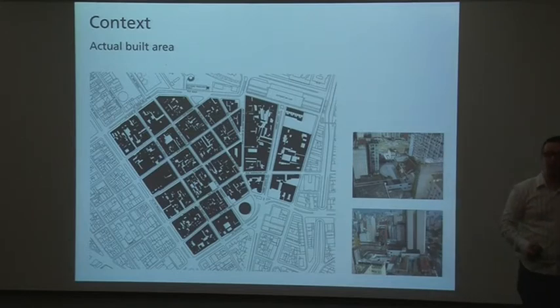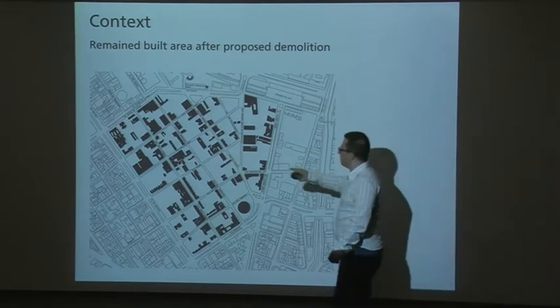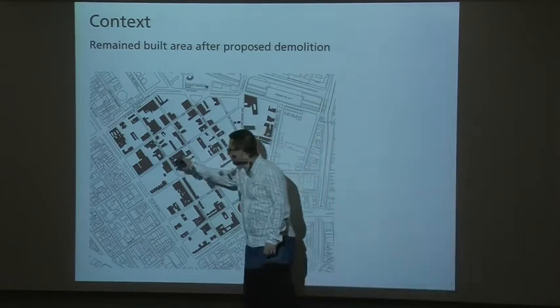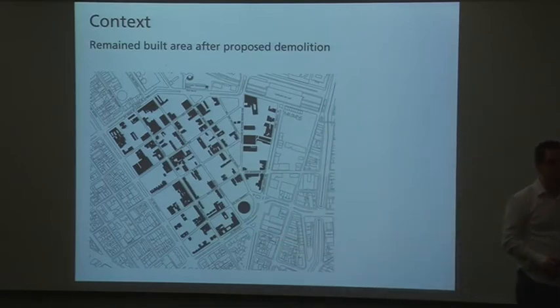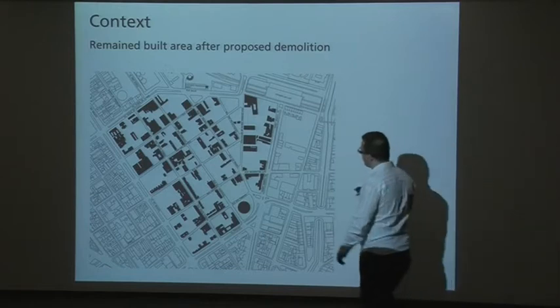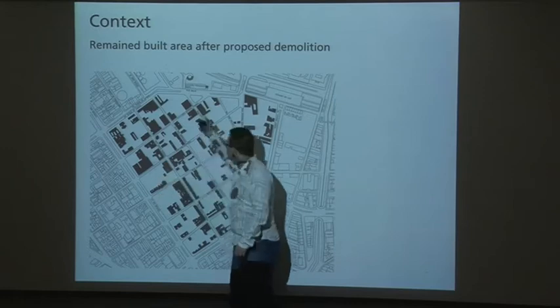What we are proposing is to retain only the existing built area of historic or architectural value. The other buildings will be demolished, and we are going to reuse and recycle the material — 99% of the material that has been demolished in this area.